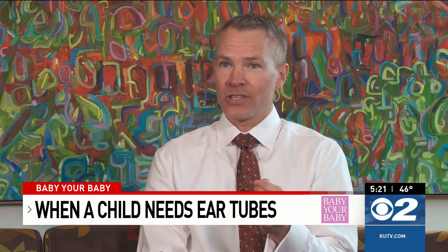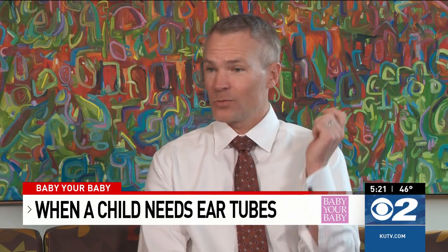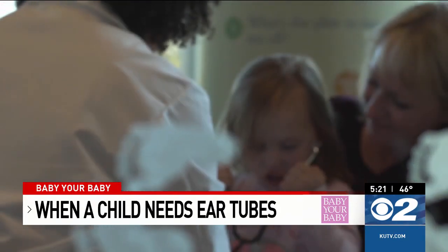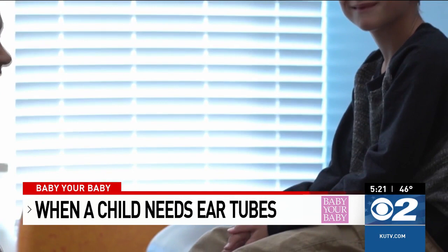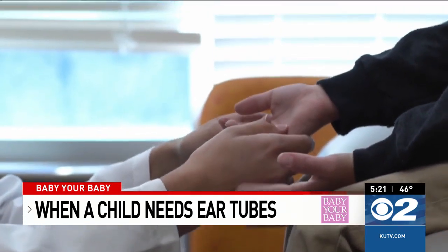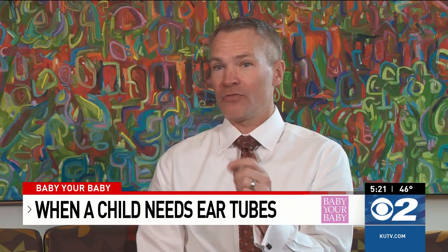And then in the future, if the whole problem started from the ears not popping and clearing very well on the inside, well, now they have a back door. The procedure only takes about five to ten minutes. Then the small tubes stay in place for about 15 months and eventually fall out naturally. With it a millimeter and a quarter in size, they are so small that most of the time when they fall out, families never even saw it happen.